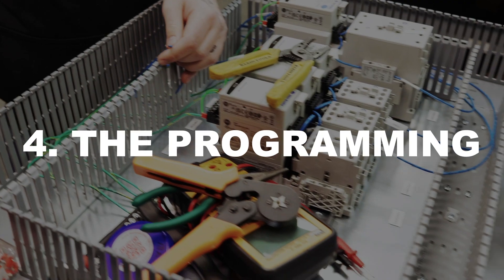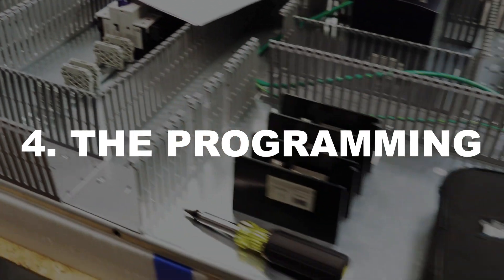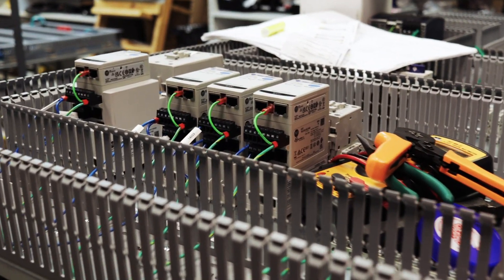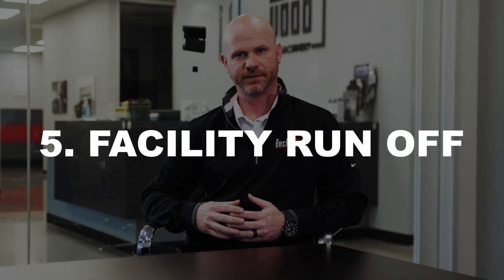At the end of the build cycle, our electrical engineering team takes control of the project and starts to breathe life into your machine. They custom program the machine to perform however you need it to perform, and they custom program the machine operator interface to look however you need it to look.